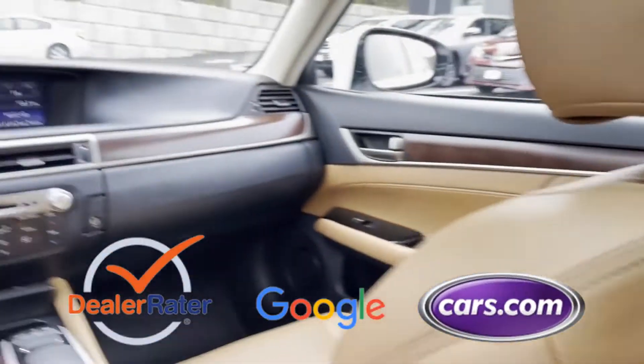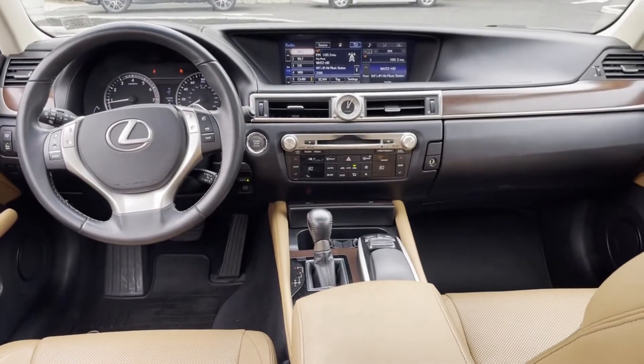This is a top-rated dealer. Make an appointment today to test drive this popular model.